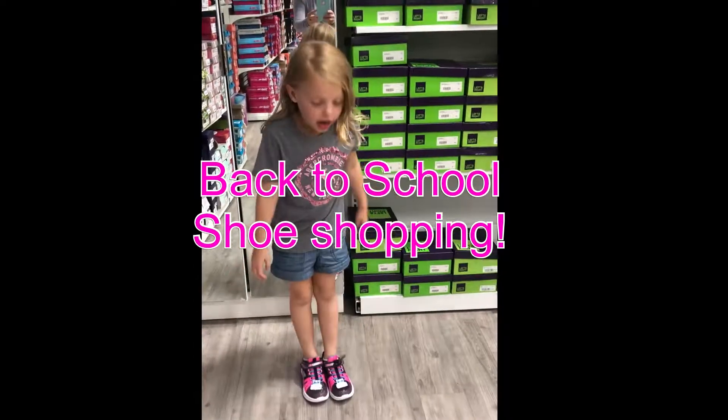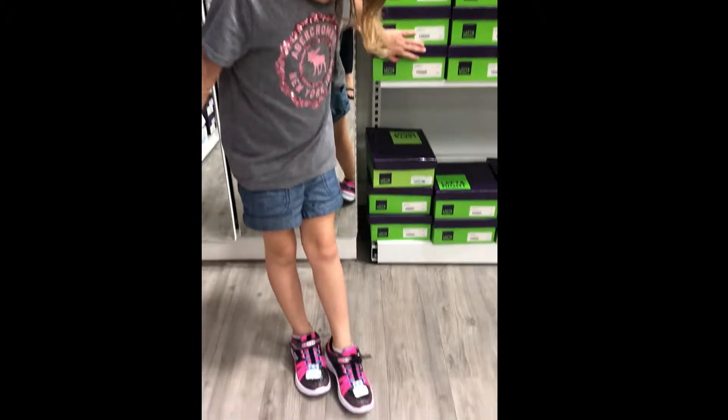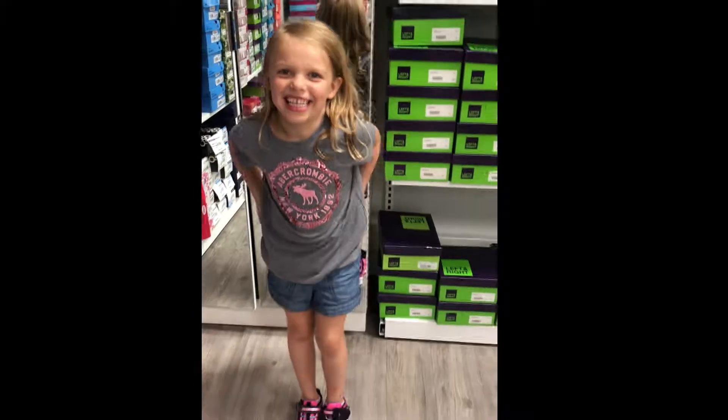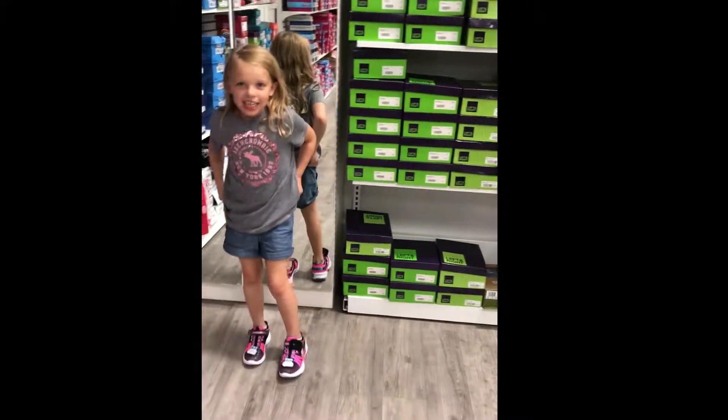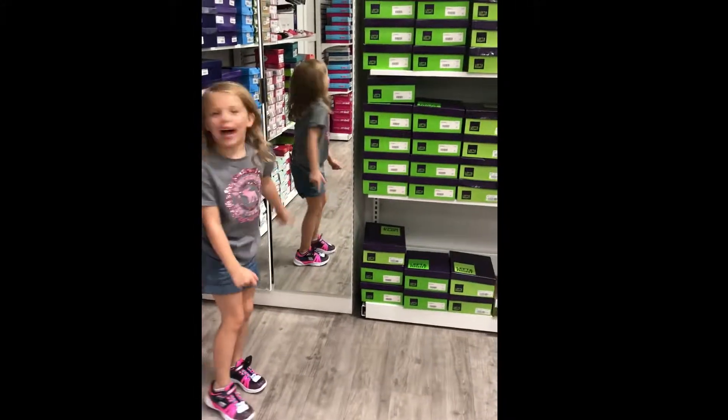I'm running in the store and then testing out shoes to buy. For back to school? Yeah, I think these are going to be my outdoor shoes maybe. I'm just running and then see. Let's see if I can make it all the way there, all the way back.